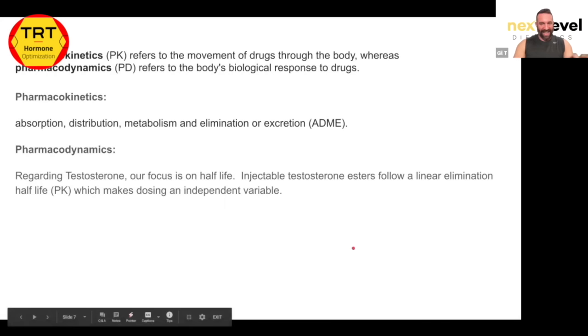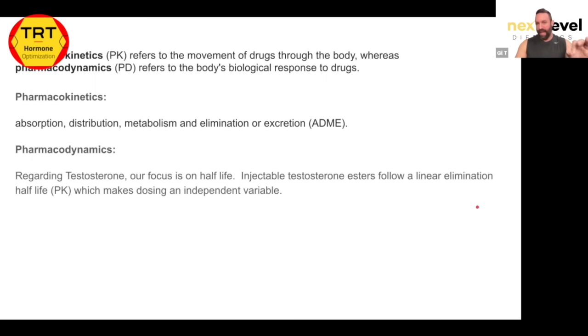Injectable testosterone esters follow a linear elimination half-life — they are not dose-dependent. This means the half-life is not dependent on dose. If you inject 1,000 mg, your half-life leaves you with 500. If you inject 100 mg, your half-life leaves you with 50. Regardless of the dose, it's a sliding scale — dose is an independent variable.